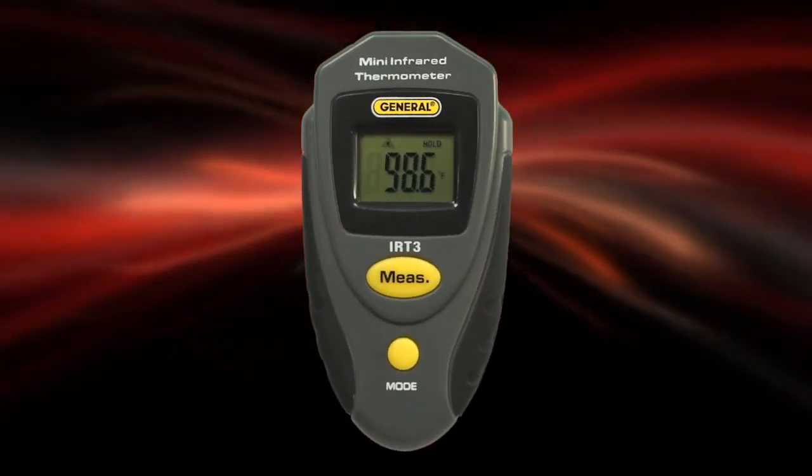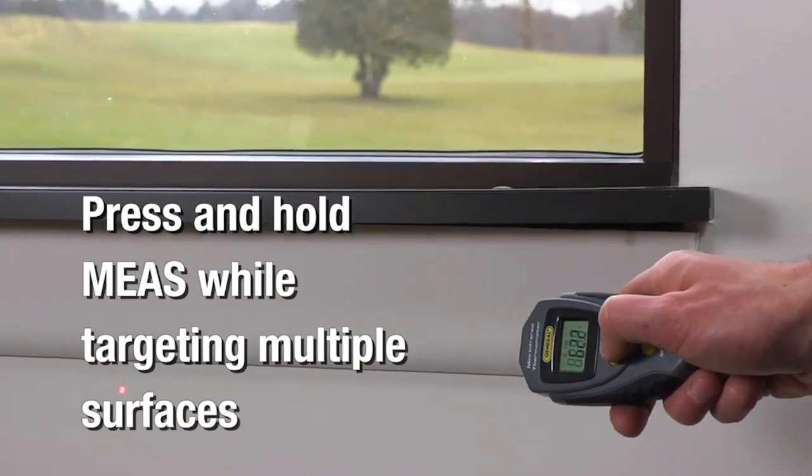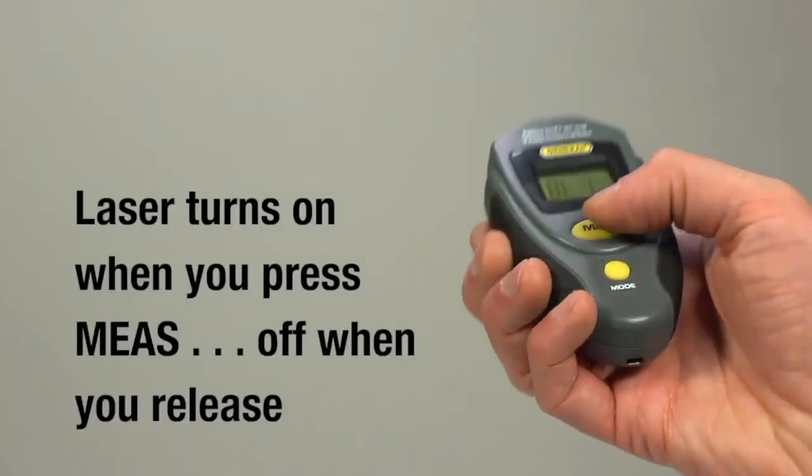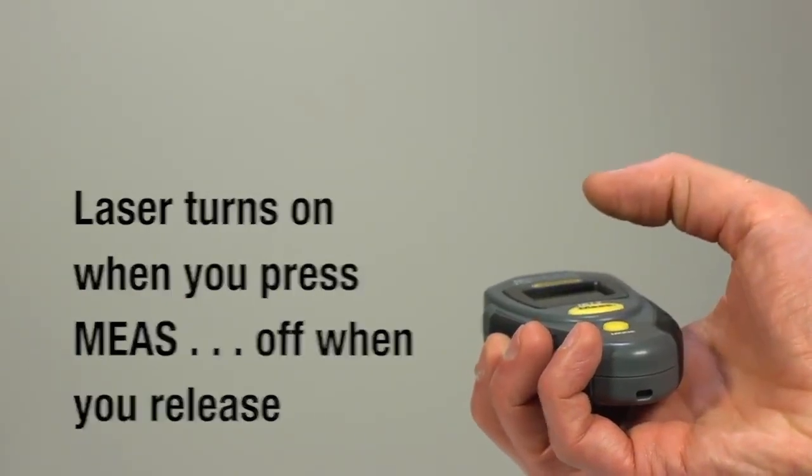The General Tools Mini Infrared Thermometer is ideal not just for professionals, but also for homeowners. It includes batteries and a user manual, and comes backed with a 1-year limited warranty.